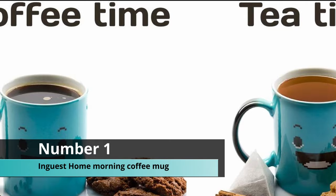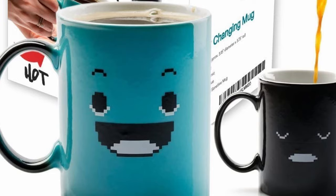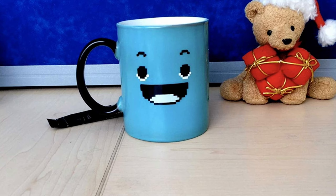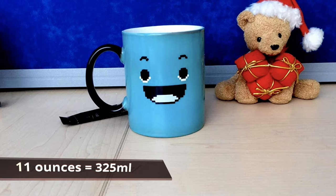Coming up at number one, we have the Ingwest Home morning coffee mug. This mug holds 11 ounces and was my personal favorite — it changes from a cool black sleeping mug into a bluish happy mug. It is a great gift and a great reminder to make people smile every morning. It plays with your psychology: you pour the hot water in and it turns from sleeping to awake and happy, which will hopefully translate to the actual person becoming happy.